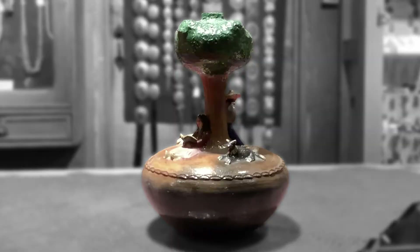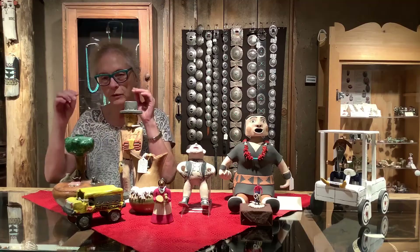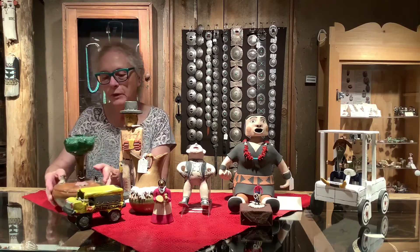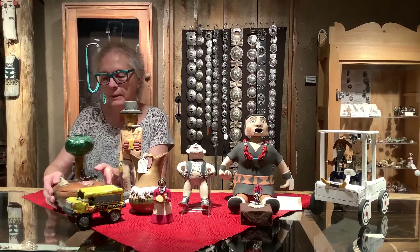This is an example of a pinon pitched piece by Elizabeth Manygoats, who is one of the 13 children of Betty Manygoats — very traditional potters. Betty made horn toad pieces with wonderful horn toads on them. Elizabeth branched out a little bit from that, putting animals and people on her figures.